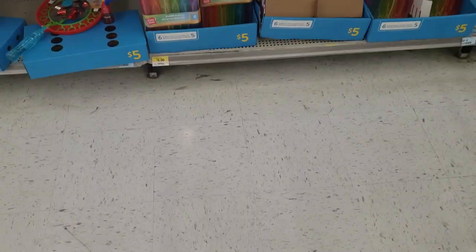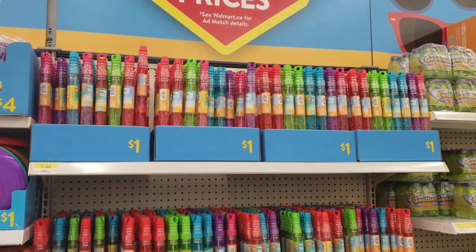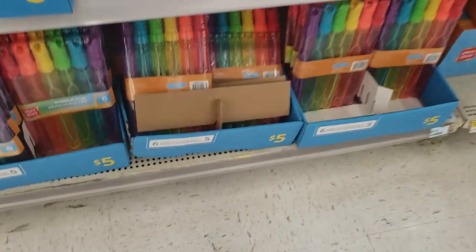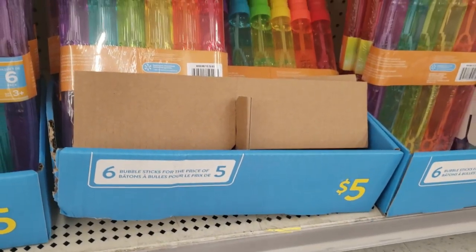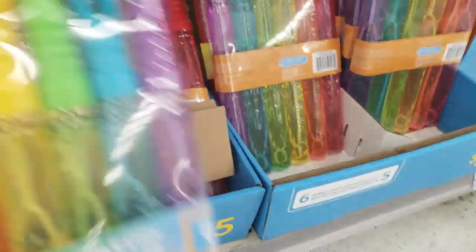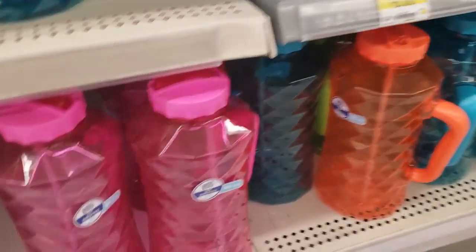Now I wanted to pick up these bubbles. The individual one was a dollar, but a pack of six was only five dollars — which is cheaper than Dollar Tree and also Dollarama. So I did pick one up for my toddler because she absolutely loves playing with bubbles. I also wanted to show you these beautiful bottles.